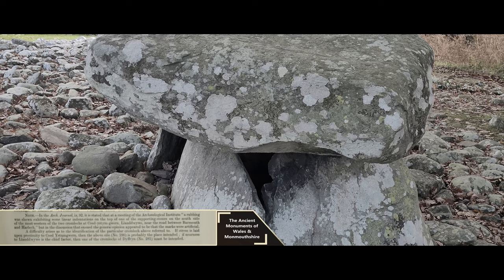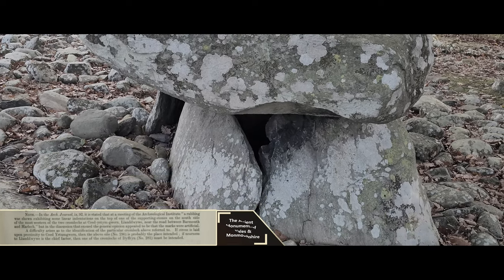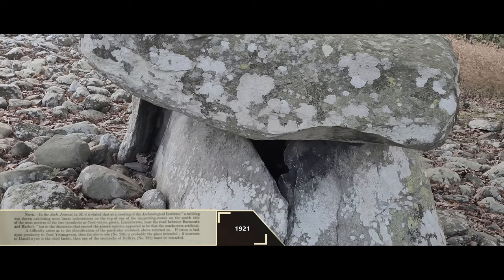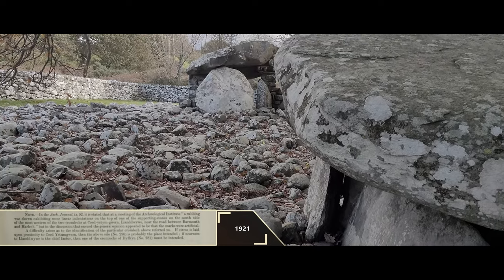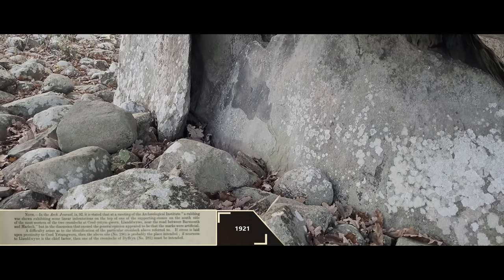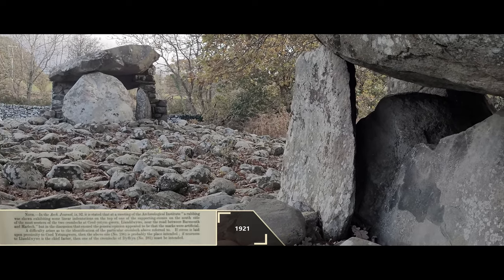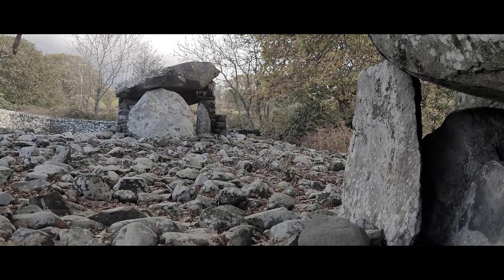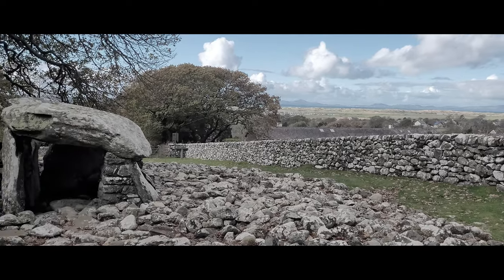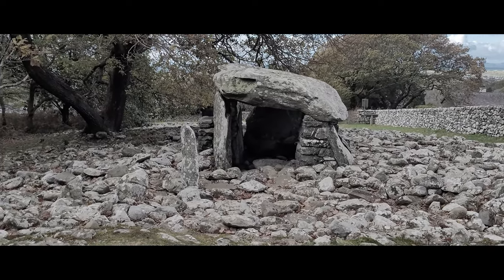This second entry is as follows. It is stated that at a meeting of the Archaeological Institute, a rubbing was shown exhibiting some linear indentations on the top of one of the supporting stones on the south side of the most western of the two Cromlechs at Coed-Ustum-Guerum, Tlandhwywe, near the road between Barmouth and Harlech. In the discussions that ensued, the general opinion appeared to be that the marks were artificial. A difficulty arises in the identification of the particular Cromlech referenced. We are inclined to believe that they are referring to the Dyffryn site in this entry, due to the location of the rock art in the description being consistent with later findings. But it took nearly 90 years to be rediscovered, so it is possible that there was once another site nearby with similarly placed rock art.